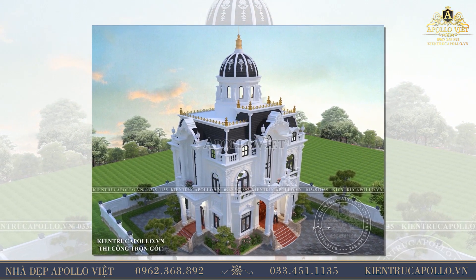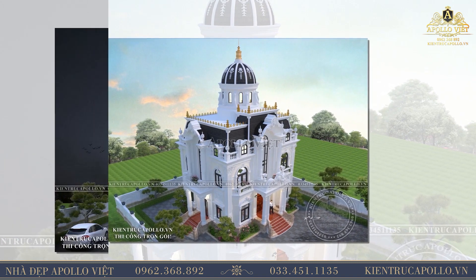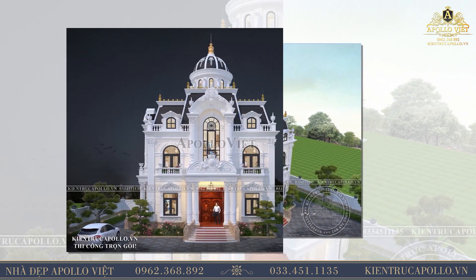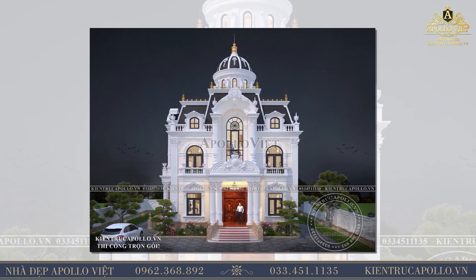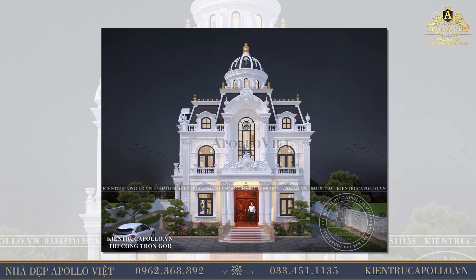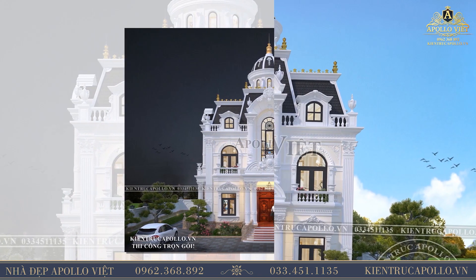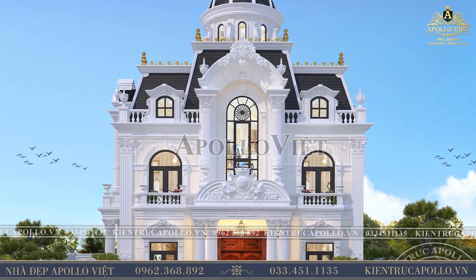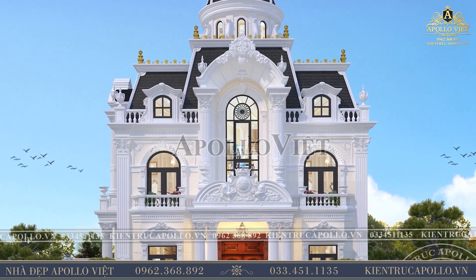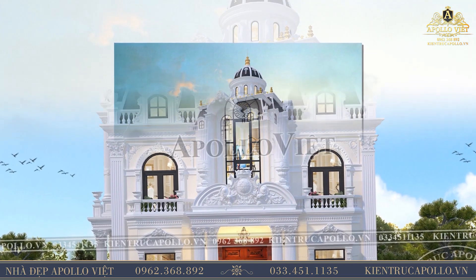Nhìn từ xa, mẫu biệt thự đẹp 2 tầng gây ấn tượng bởi sự đăng đối trong bố cục, hình khối và các chi tiết trụ cột, hoa văn. Sảnh chính được lấy làm trung tâm, hai bên là hai khối nhà đối xứng, có thiết kế giống nhau, tạo nên một tổng thể hài hòa và đồng nhất. Nổi bật trên nền trắng chủ đạo bao phủ toàn bộ công trình, ngôi biệt thự mang đến cảm giác thanh lịch nhưng không kém phần sang trọng, cùng màu đen huyền bí của hệ mái.